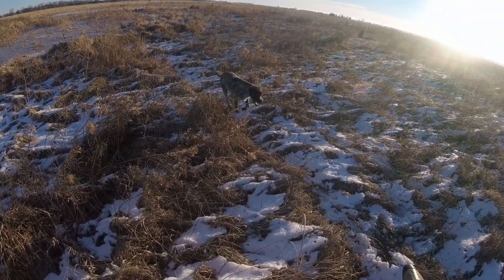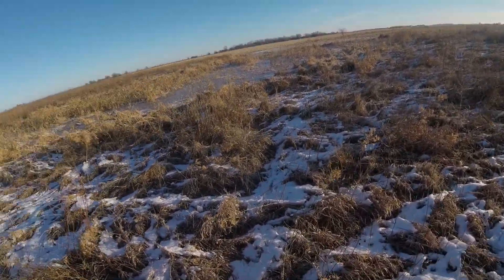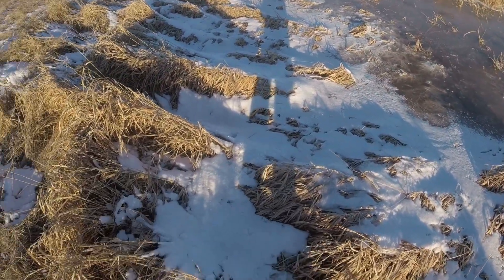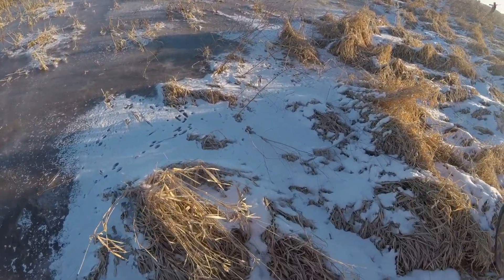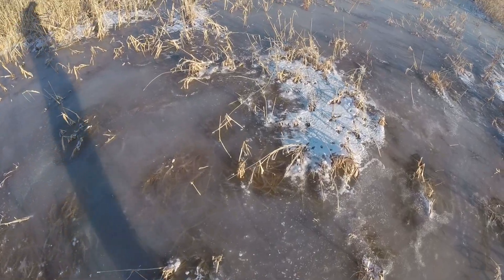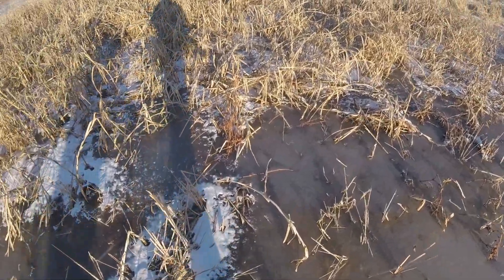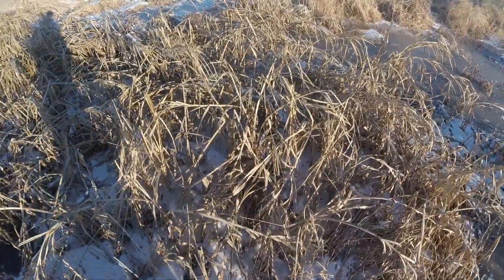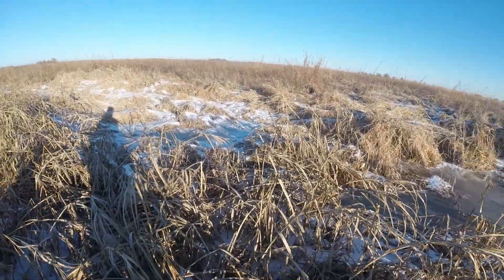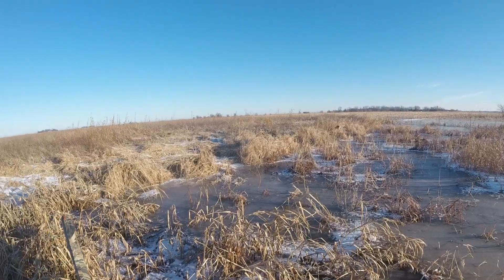Hi Fozzy, good job. Hopefully this water is thick enough ice. That's a bunch of pheasant tracks here. Oh yeah, beautiful. Oh, pretty deep, huh? Yep. So don't go that way.